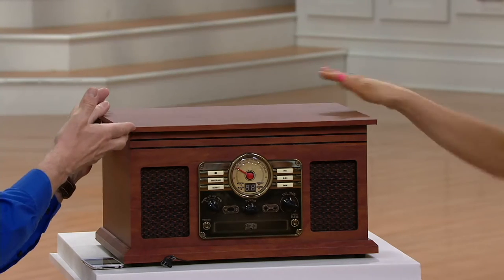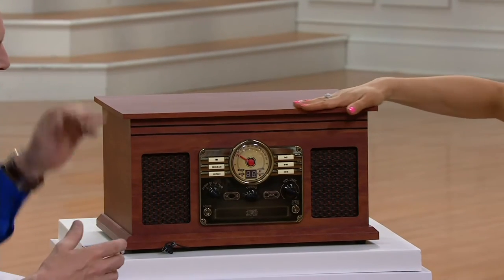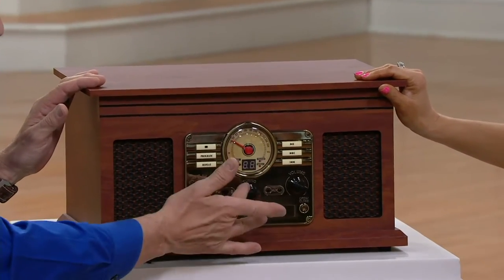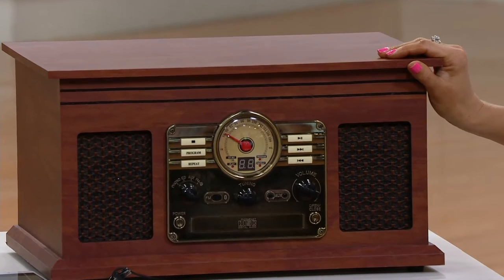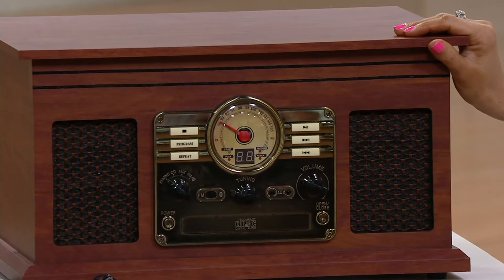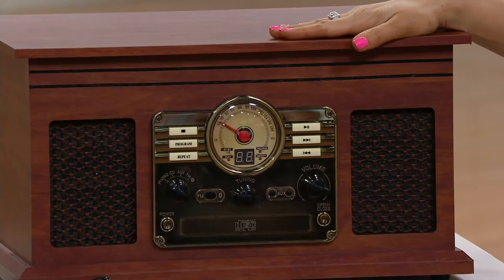Just take a look at it. Does it look like your typical chrome and plastic and gray? No. It's this beautiful wood finish, this gorgeous antique bronze finish with the classic dial and classic knobs. It really brings back that nostalgic look, but don't let that fool you — packed inside is some of the best modern digital electronic stuff that you can enjoy your music with.